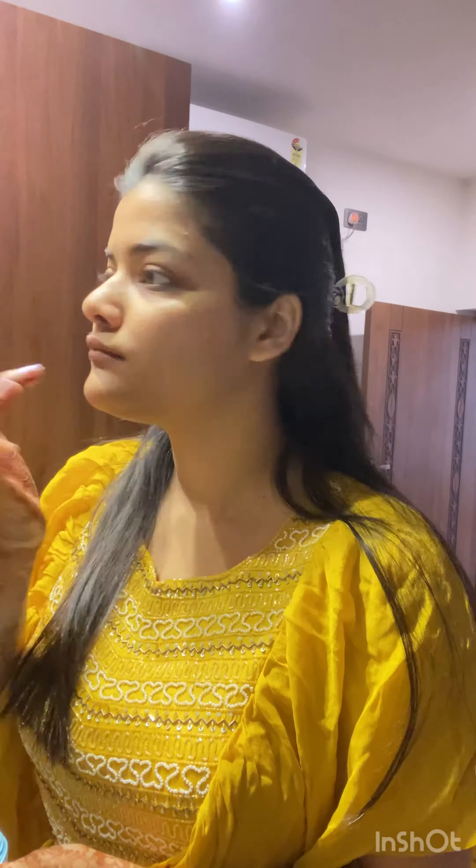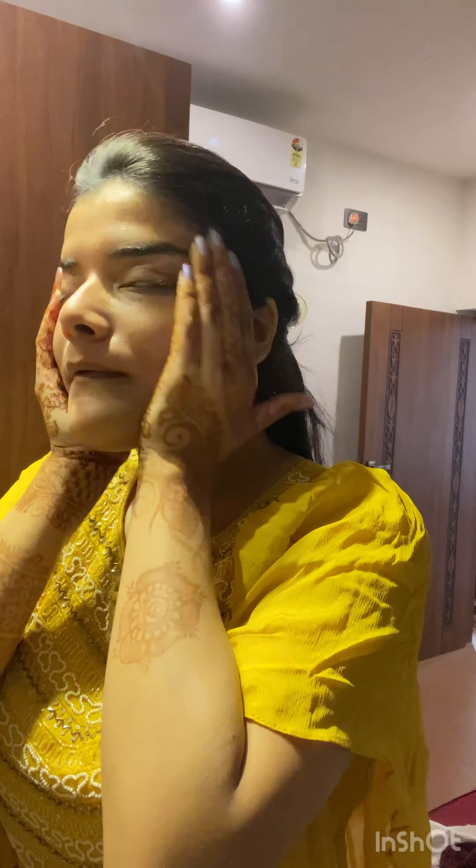I'm getting ready for my sister's family function. First up, I'm prepping my skin with a good moisturizer — it's a Pond gel moisturizer and this one is my favorite. Next up I'm using the Derma Hydrodonic sunscreen, and sunscreen should never be skipped.